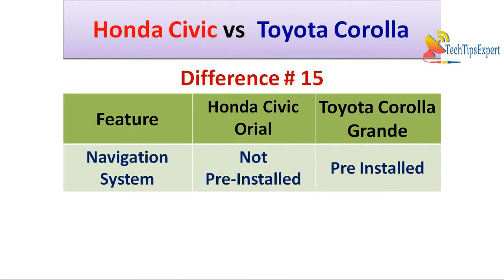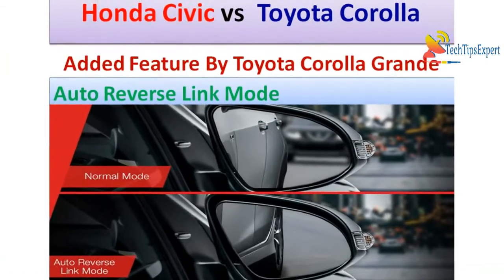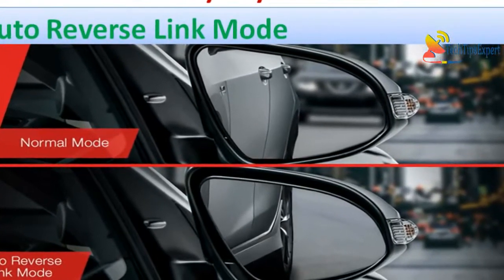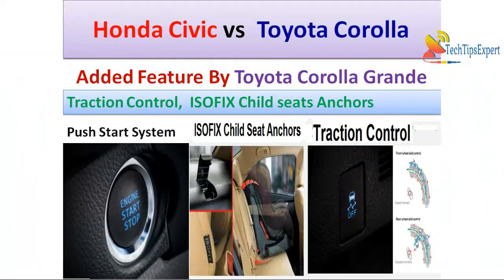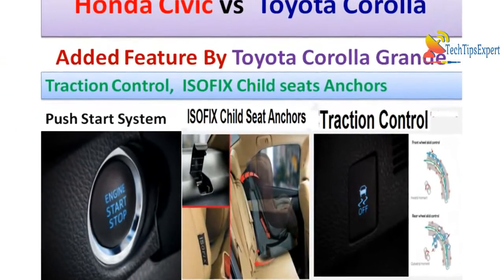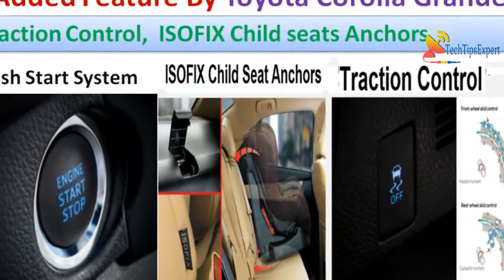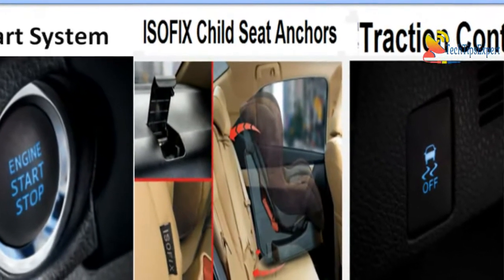Difference number fifteen is the pre-installed navigation system — Toyota Corolla Altis Grande comes with a pre-installed navigation system whereas Honda Civic Oriel 1.8 CVT does not, and you have to pay extra for navigation. Additionally, Toyota Corolla Altis Grande has an automatic reverse link mode where the side mirrors adjust when reverse gear is engaged so the driver gets a clear view of the lower rear side — as you can see on the screen. Toyota Corolla Altis Grande also features cruise control, traction control, sports mode, vehicle stability control, push start system, and ISOFIX child seat anchors.